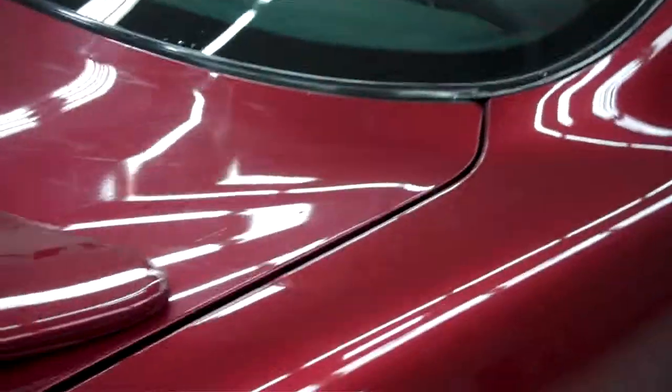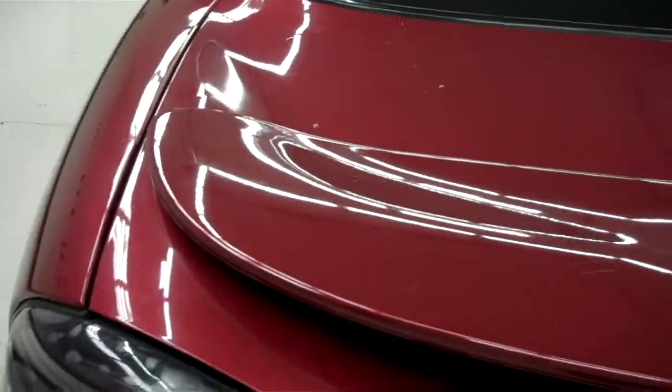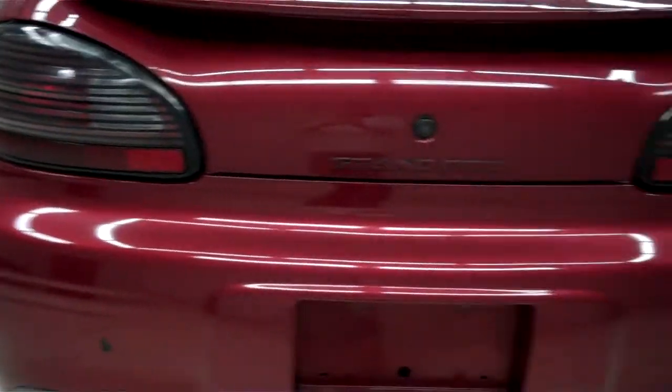The top of the trunk has a few light scratches. The back of this Pontiac is very clean as well, though it has a little ding on the bumper.